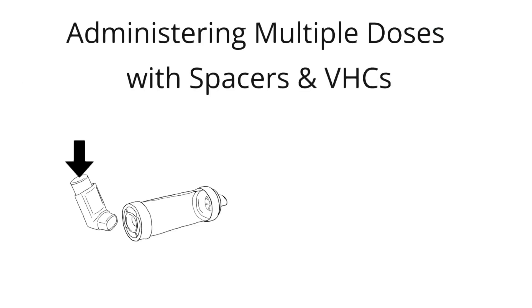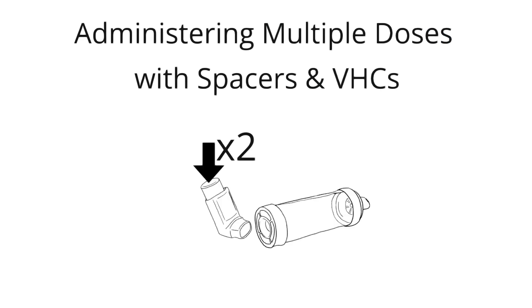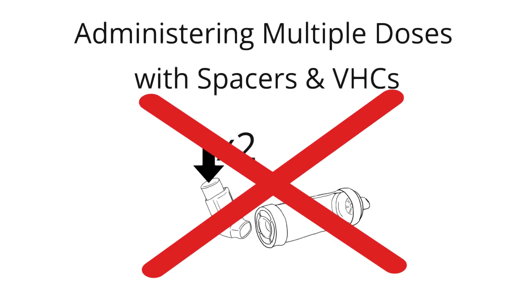Another advantage to using spacers or valved holding chambers with PMDIs is that they make it so patients don't have to coordinate inhalation and pushing down on the canister simultaneously, breaking that step into two steps. Patients should only administer one puff at a time in the reservoir. Doing more than one puff at a time decreases the dose of medication delivered and defeats the purpose of using one of these handy devices.